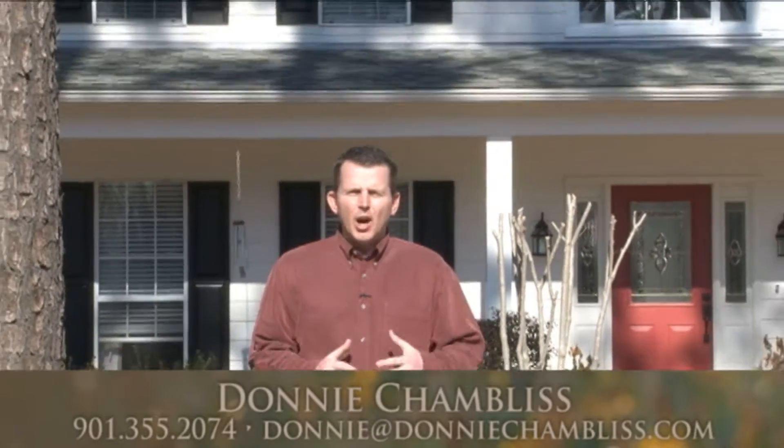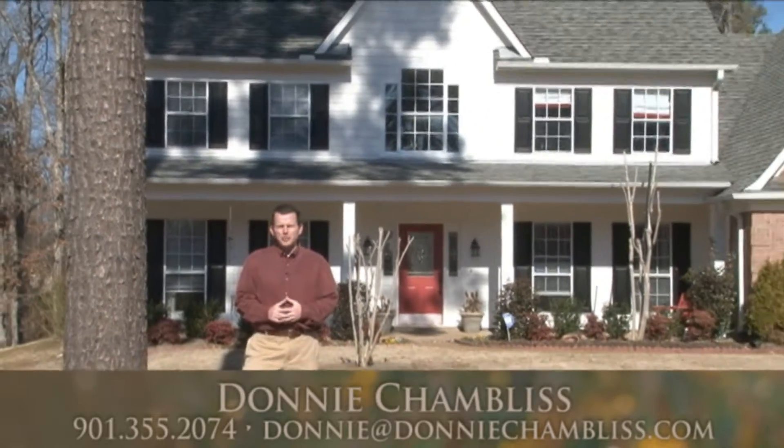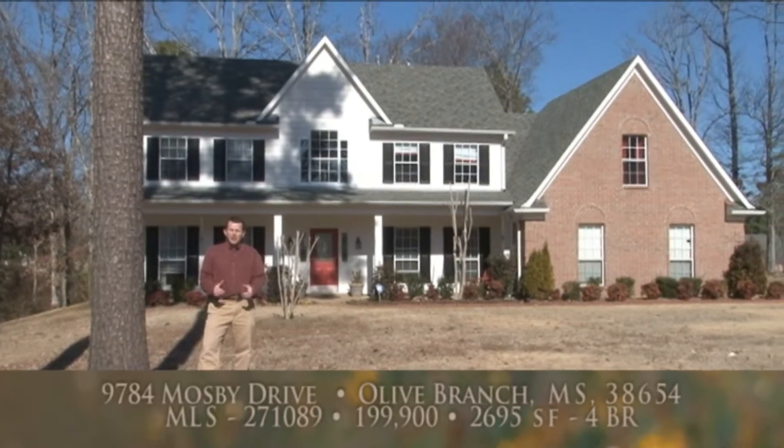I'm Donny Chambliss with Bob Lee & Associates inviting you to join me today on a tour of this great home on a beautiful 1.2 acre corner lot at 9784 Mosby Drive in Olive Branch, Mississippi.